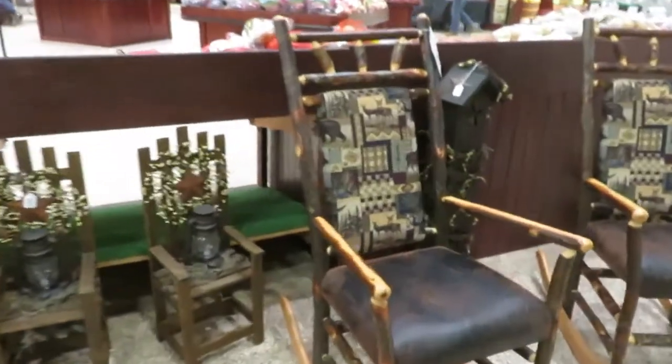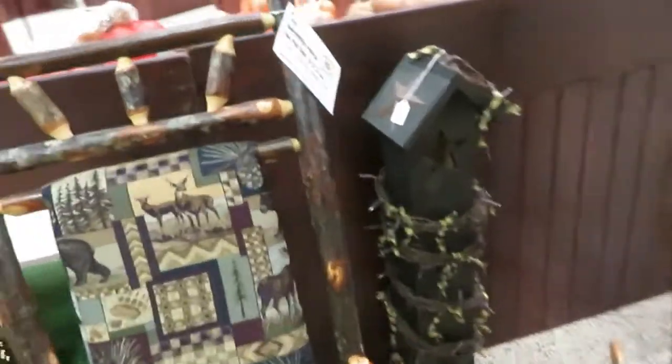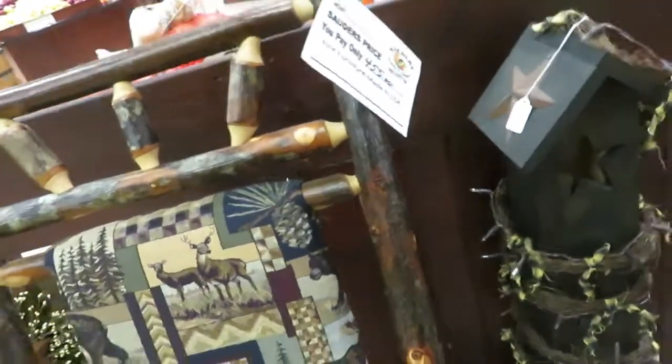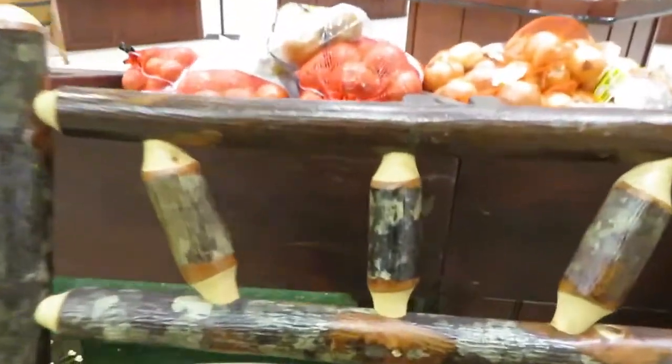There are some nice chairs — they're probably handmade. Rustic, straight back rocker.